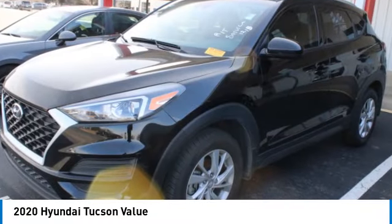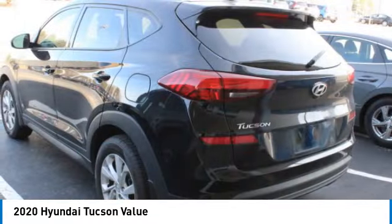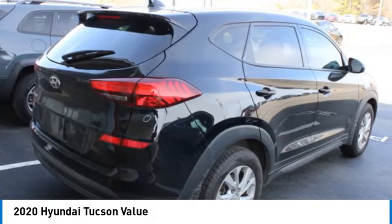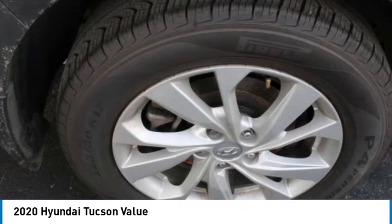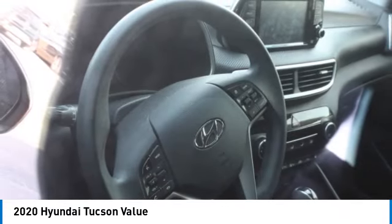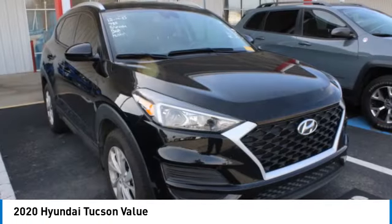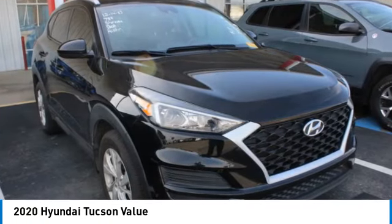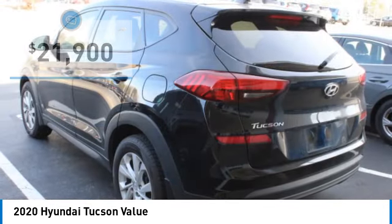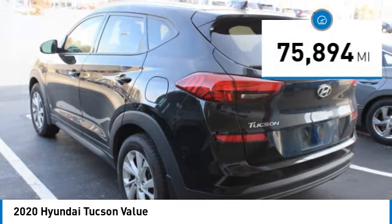Come test drive the 2020 Hyundai Tucson. The Hyundai Tucson is Hyundai's first CUV to be designed in Europe. Tucson takes the boxy utility vehicle and transforms it with flowing curves, graceful lines, and style to spare. It's the future of the crossover and is priced below $25,000. This vehicle has less than 80,000 miles.